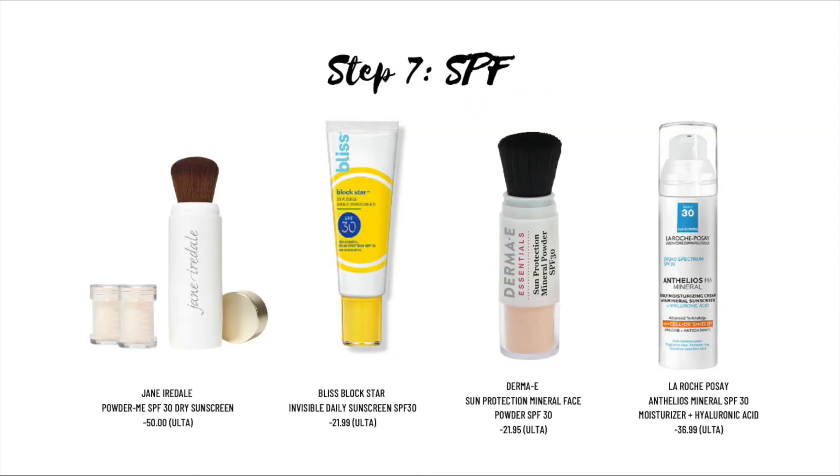Step seven is SPF. Sunscreen is a photoprotective topical product that absorbs or reflects some of the sun's ultraviolet radiation. It helps protect against sunburn and, most importantly, prevents skin cancer. Some sunscreens I like to use are powder or gel formulas with a matte finish.